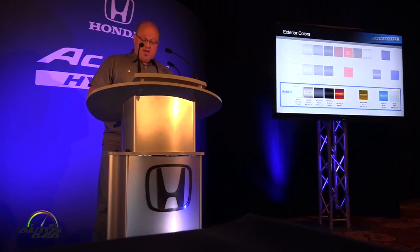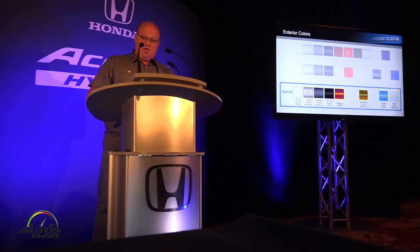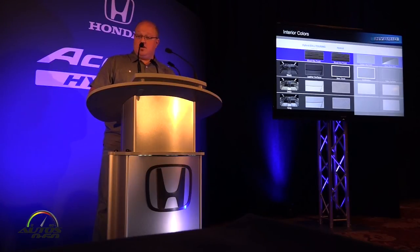For the 2017 Accord Hybrid, we're offering four exclusive Accord colors, giving it a very distinctive palette. We're also rolling in our new lunar silver metallic for a refreshed exterior color palette. On the interior, we're offering three different color palettes as well as a new wood-like finish for the interior trim, keeping the interior both updated and premium.